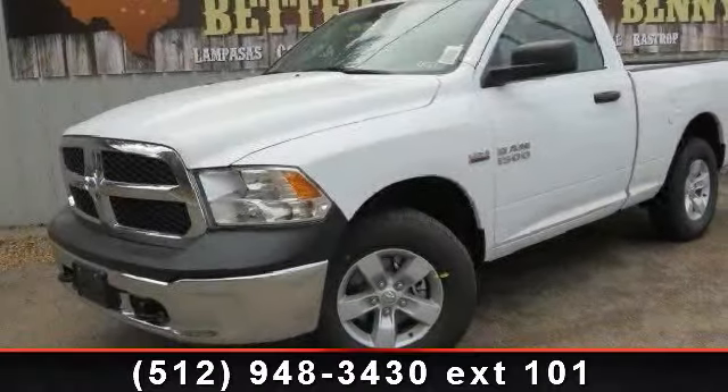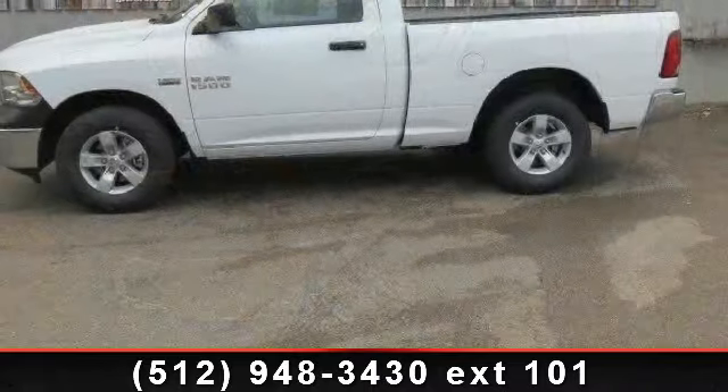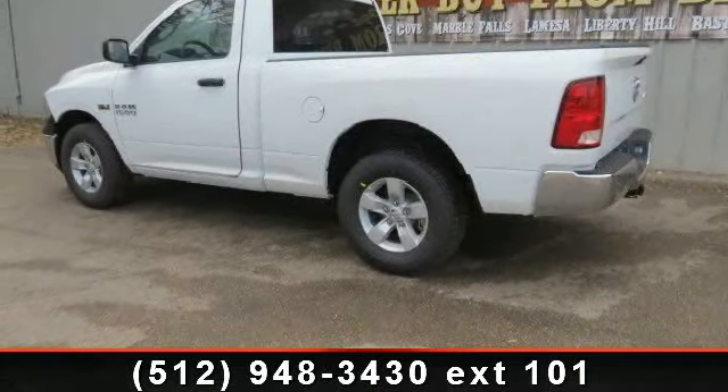Check out this 2013 Ram 1500. If you are looking for a first-rate auto, this one could be yours today. This vehicle comes with a reliable 8-cylinder engine, connected to a smooth shifting automatic transmission.